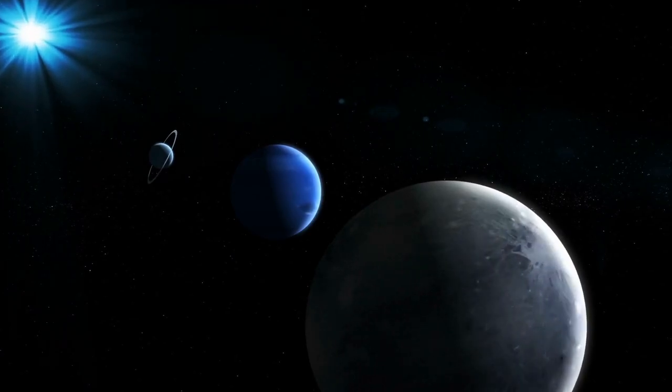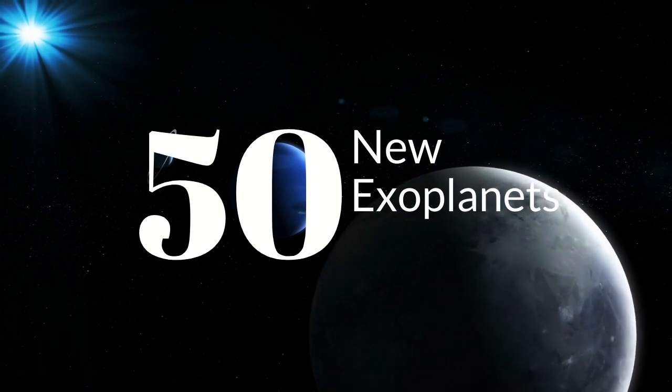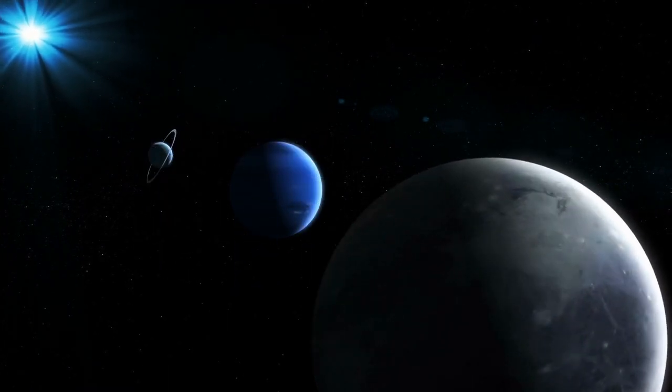An algorithm literally just discovered 50 new exoplanets and could find a lot more. Let's talk about it.